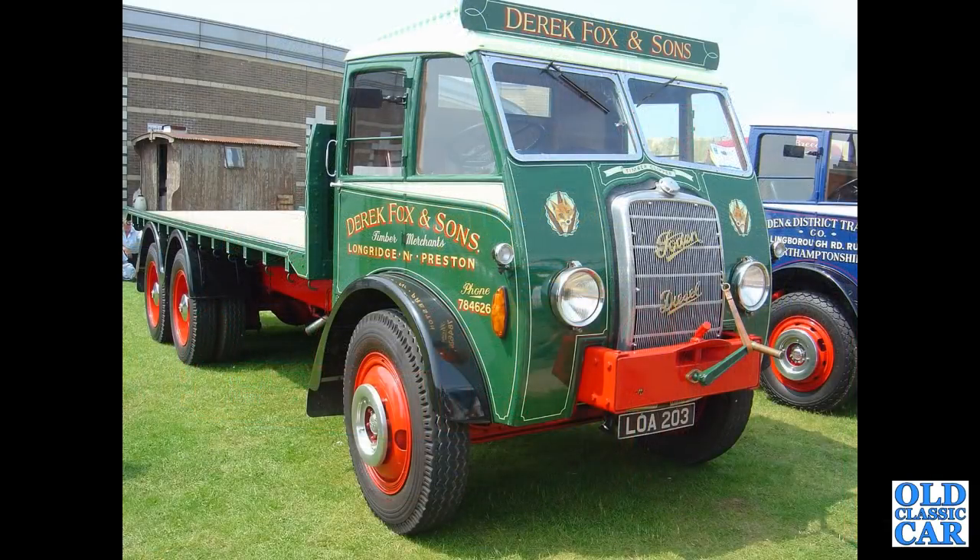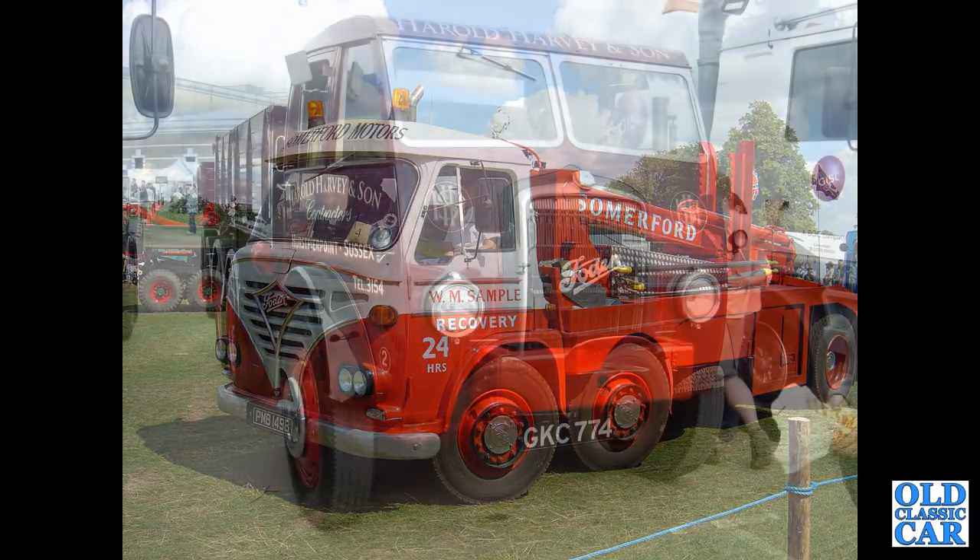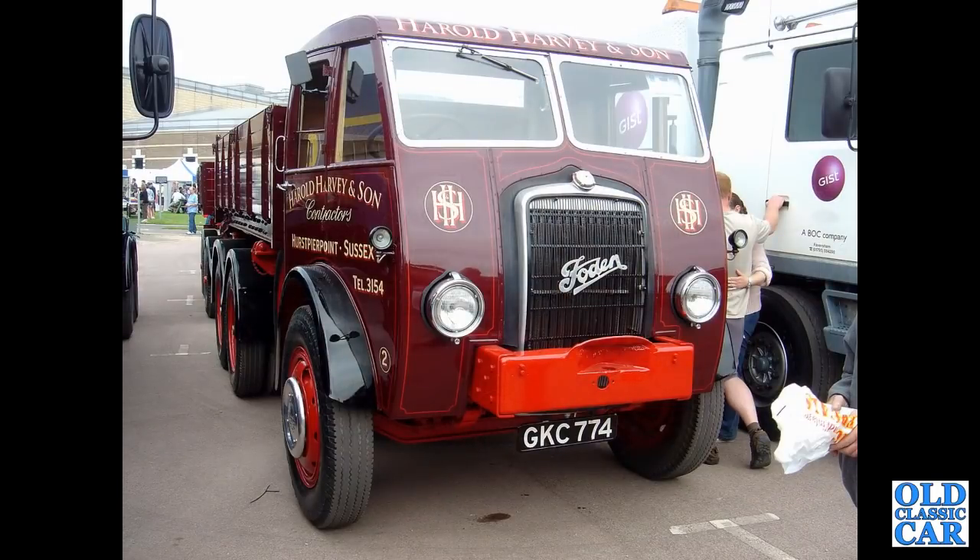Back to Gaydon: LOA203 — a 1944 DG6-10 with a flatbed body and twin rear axles, fantastic. Another classic lorry: PMB149B — belongs to a local collector, a 1964 S36 recovery truck. He also helped with the Dodges collection back in 1995. Back to the British Motor Museum in the livery of Harold Harvey: GKC774 — a 1947 Foden DG.